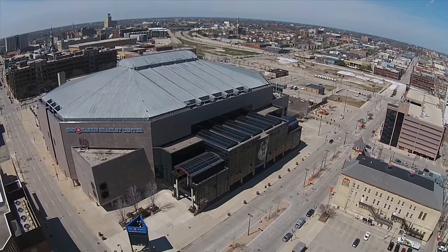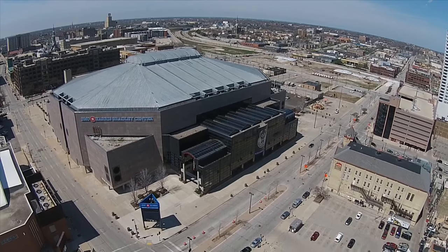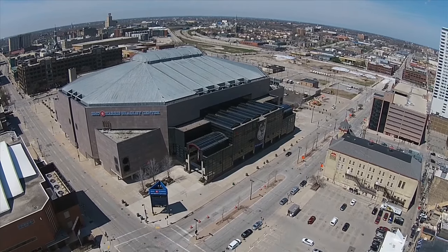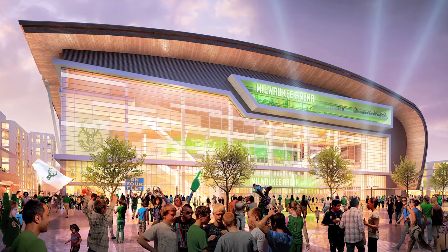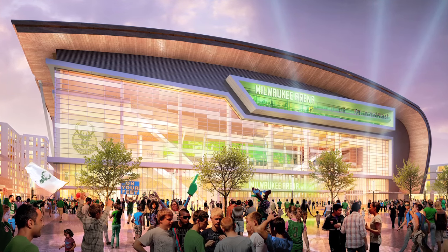The development agreement between the basketball team and the city requires the demolition work to begin within one year after the Bucks take ownership of the new arena, which will be by the start of the 2018-2019 NBA season.